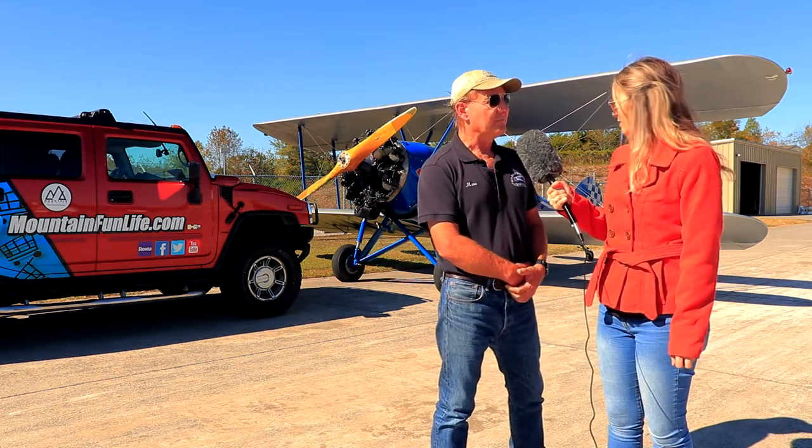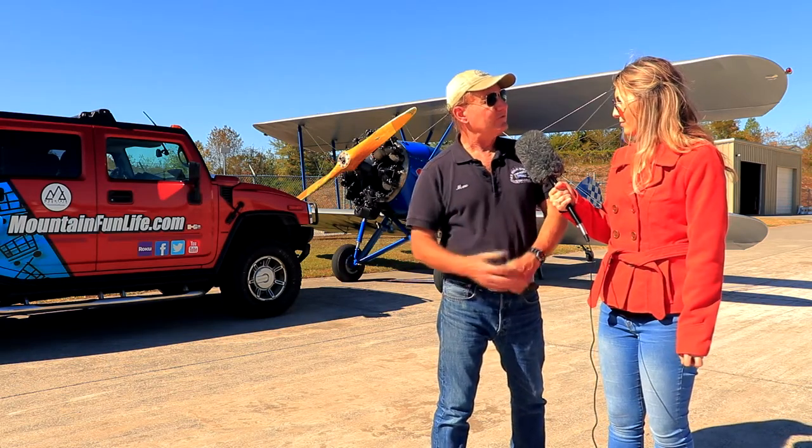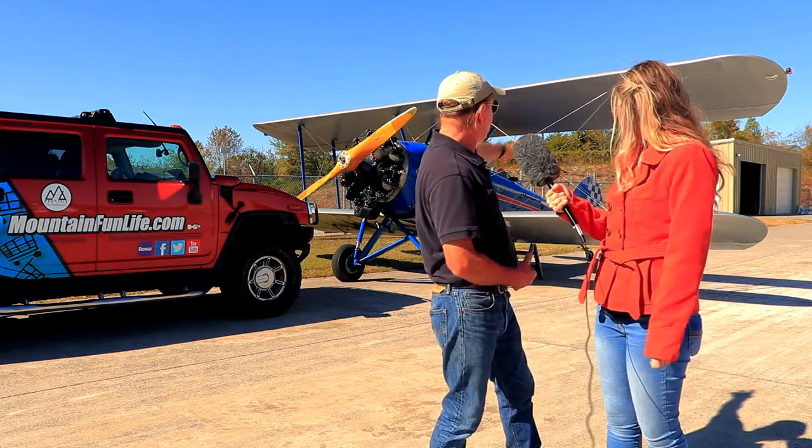And then of course the engine is an important factor as well — you've got to have a powerful enough engine and efficient propeller to pull the airplane forward to get the speed that you need.